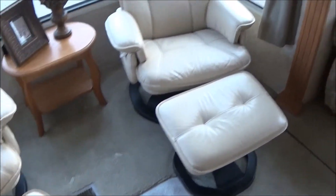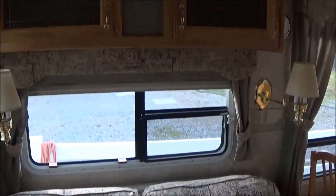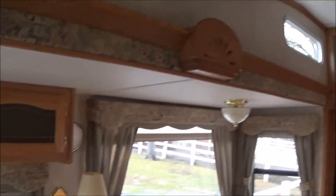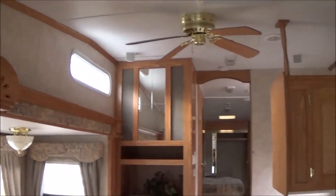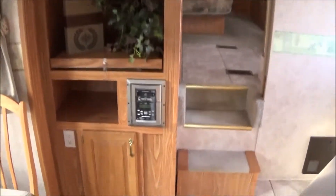Very clean. Look at the carpet — no stains, no spots. Chairs are in good shape. No smoking, no pet odors. Full-size sofa sleeper. Good storage up in there. Nice oak cabinets — abundant oak cabinets. And a spot there for your TV.